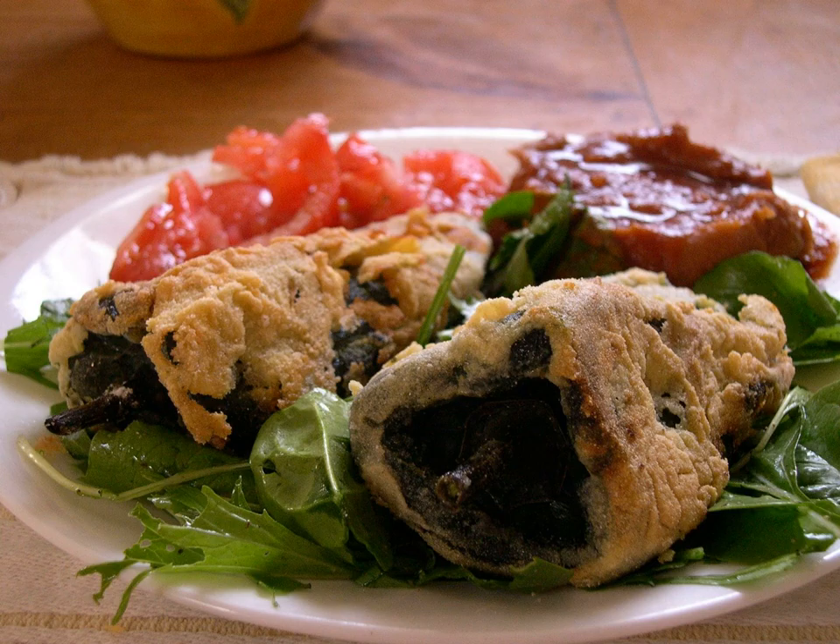The chili relleno is a dish in Mexican cuisine that originated in the city of Puebla. In Mexico, it consists of a stuffed, roasted, fresh poblano pepper — a large and mild chili pepper named after the city of Puebla — sometimes replaced with a hatch chili, Anaheim, Pasilla, or even jalapeño chili pepper. In 1858, it was described as a green chili pepper stuffed with minced meat and coated with eggs.